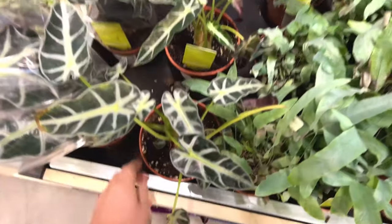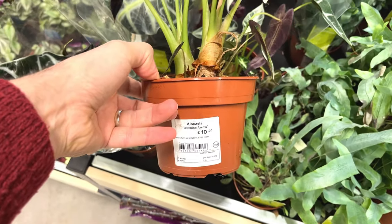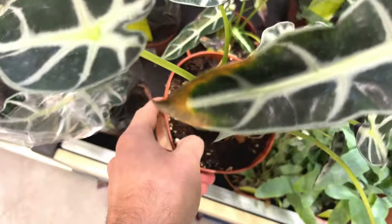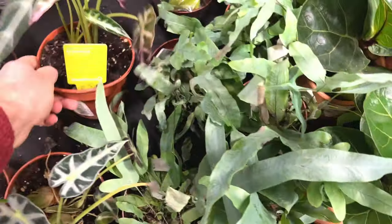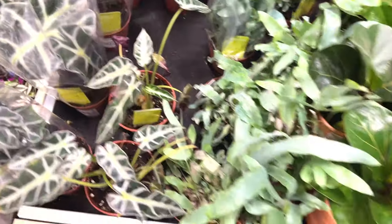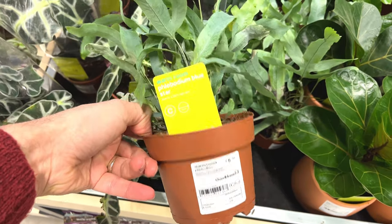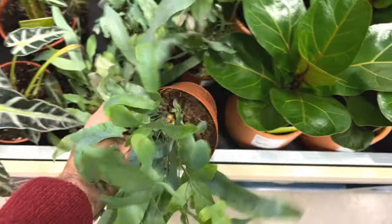Is this a philodendron? Bamboo arrow leaves. Not the healthiest on that — there's some browning on the tips of that one. Ten pounds for that, quite a small plant. What are these? Phlebodium — five pounds, not too bad.